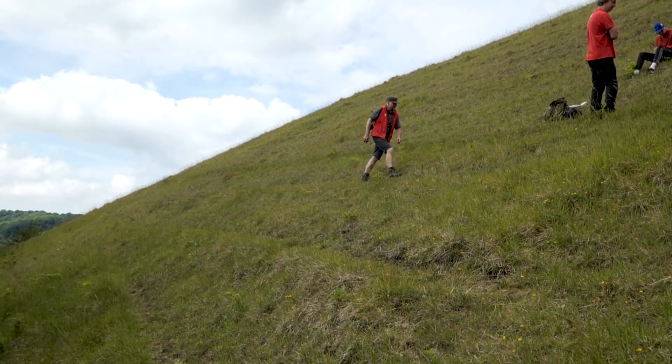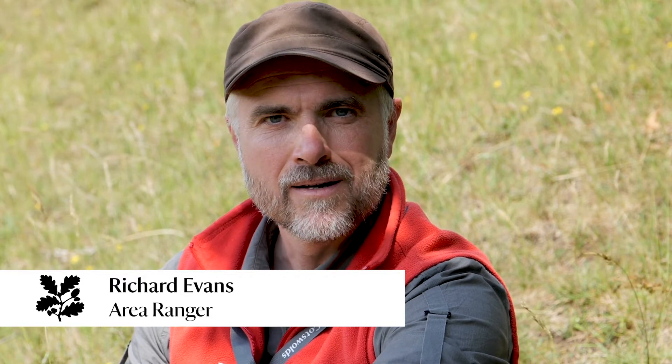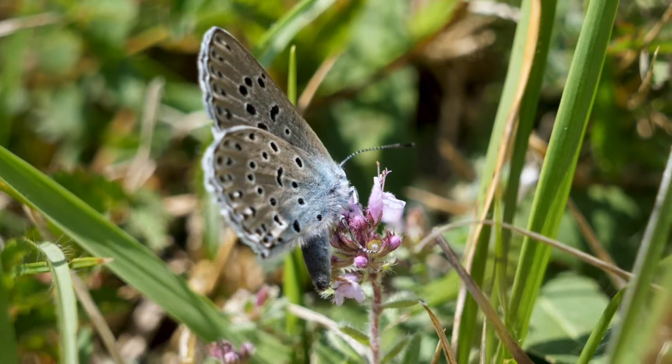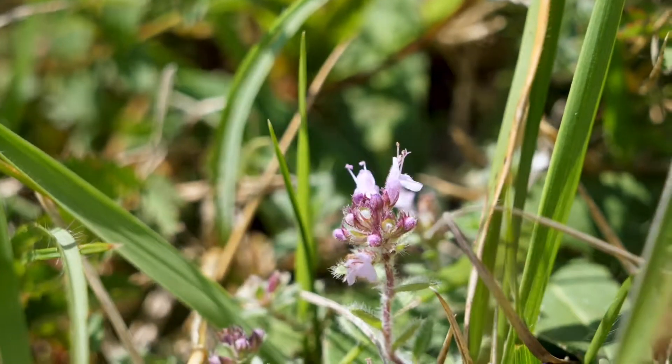After a culmination of several years of work, it's paid off this year where the lush banks of Rob Recommon now support the vibrant flash of blue of the large blue butterfly.